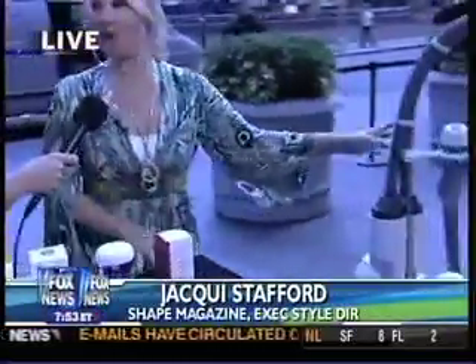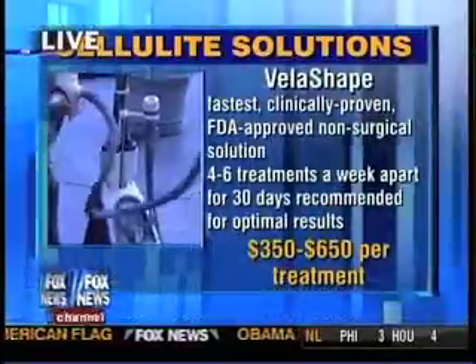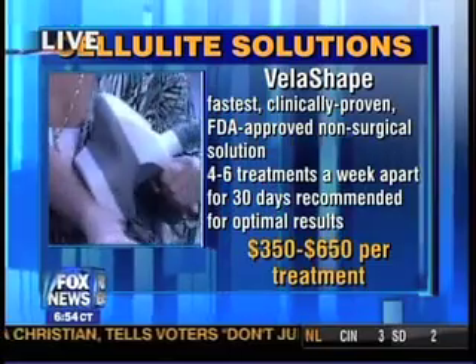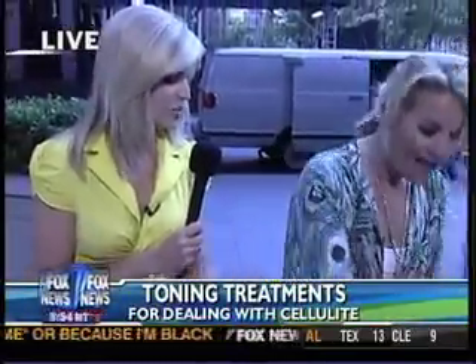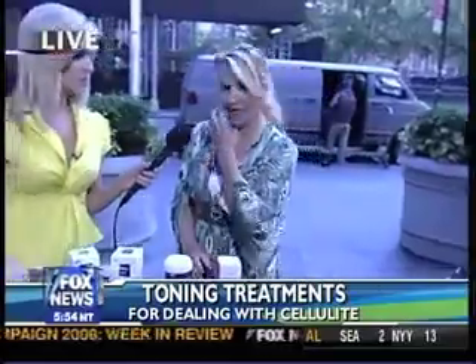This is the newest treatment that really works. This machine is called VelaShape, and it has a three-pronged approach for body shaping, reduction of inches, and reduction of cellulite. It uses infrared technology, radio frequency, and mechanical rollers. It runs against your skin and feels like a deep tissue massage. It works to reduce the actual size of the fat cells — Kim Kardashian was trying this on her show. It's FDA-approved to reduce cellulite and to reduce inches. You can try it at veloshape.com.